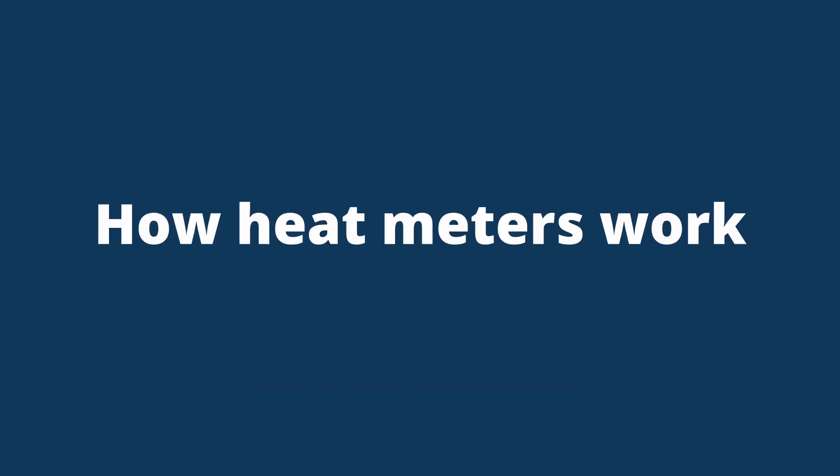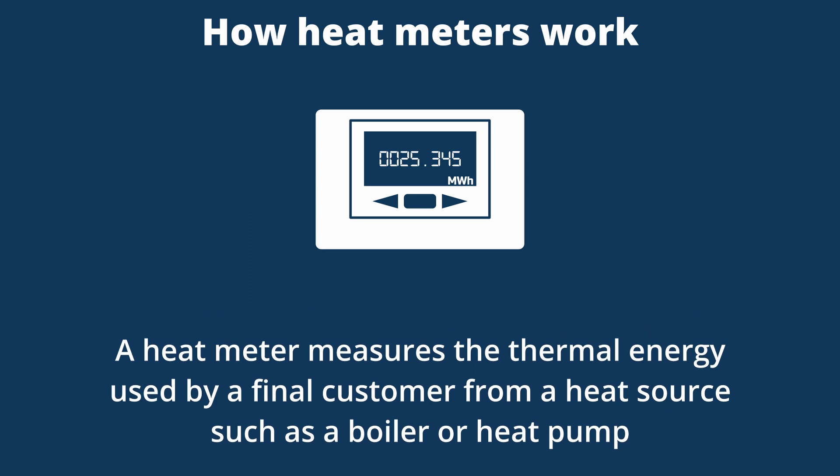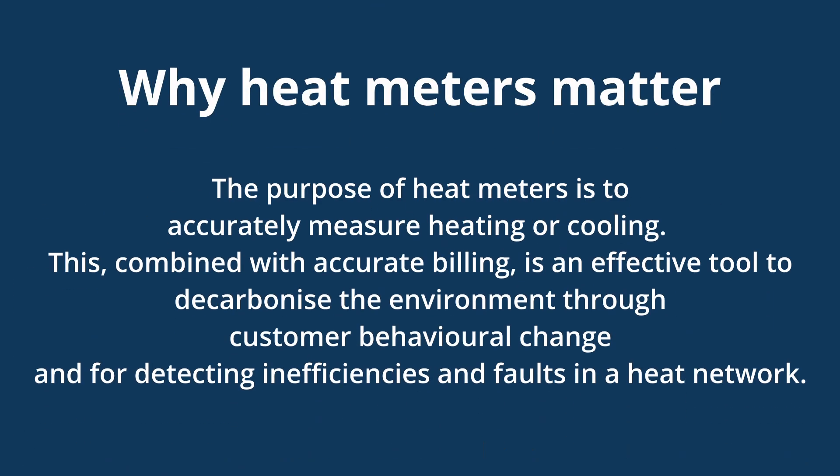A heat meter is a device which measures the thermal energy used by a final customer from a heat source such as a boiler or heat pump. By measuring the flow rate of the heat transfer fluid and the temperature change between the outflow and return legs of the system, the meter can calculate the thermal energy used by the final customer.